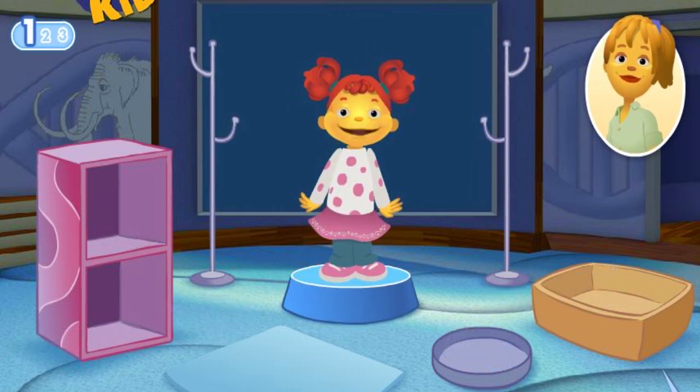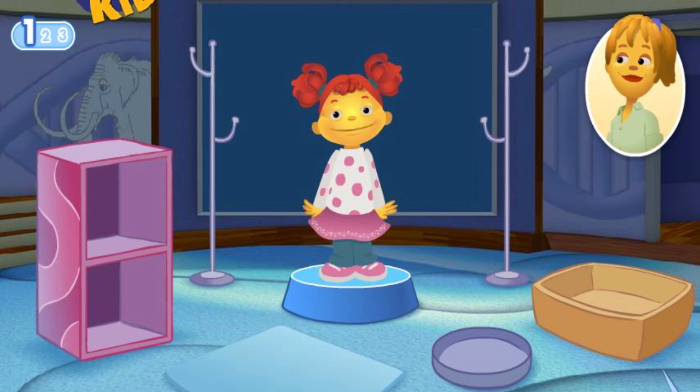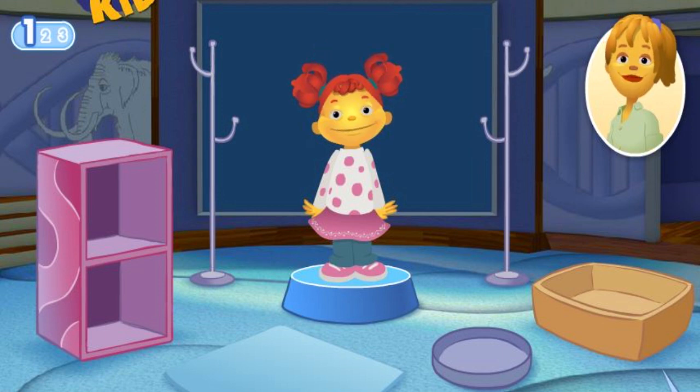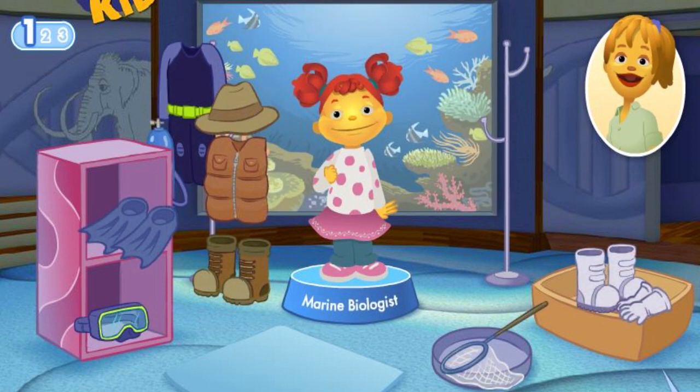I want to learn more about big, giant whales and where they live and what they eat. So you want to be a marine biologist — like me. A marine biologist studies life in the ocean, so you'll need special tools to help you breathe underwater and swim around.